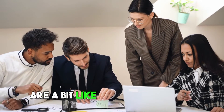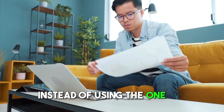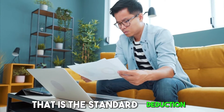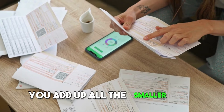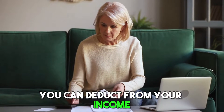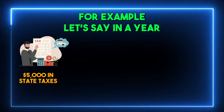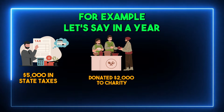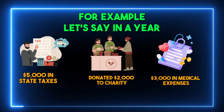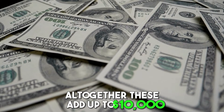Itemized deductions are a bit like using coupons to lower your tax bill. Instead of using the one big coupon that is the standard deduction, you add up all the smaller tax coupons you've collected throughout the year. Each of these smaller coupons represents an expense you can deduct from your income. For example, let's say in a year you paid $5,000 in state taxes, donated $2,000 to charity, and had $3,000 in medical expenses. Altogether, these add up to $10,000.